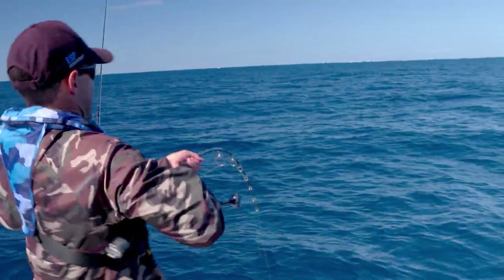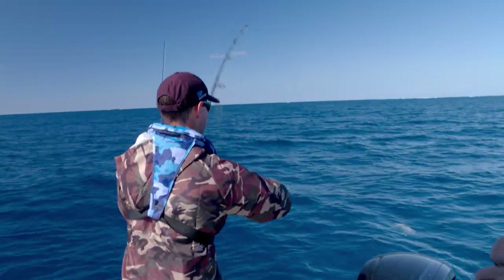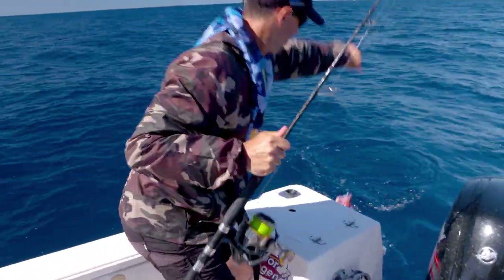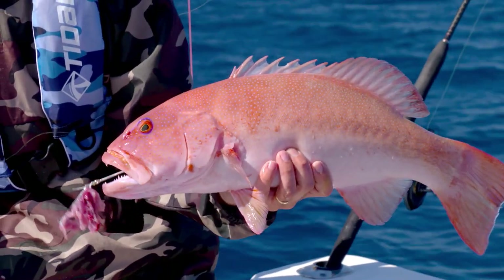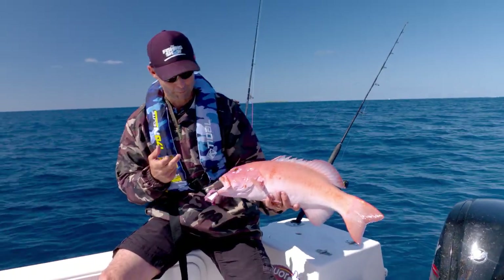Here we go, here we go. That's a better one. What is it? I don't know what you've got there. It looks trouty to me. It's a trout. It's a good trout. Yes. Nico. We just love chasing these just because of their brutal power. The places they live, it's one of the most beautiful parts on the planet to fish.